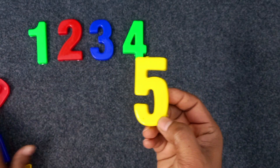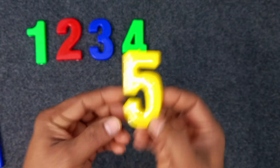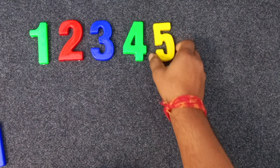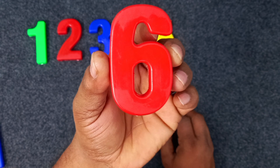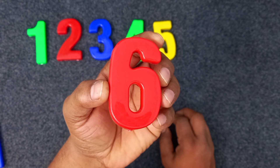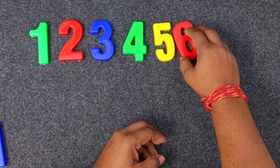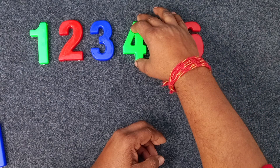Five. Yellow color. Five. Red. Six color. Red color. Six. Red color. Six. Red color. Six.